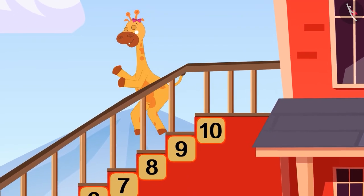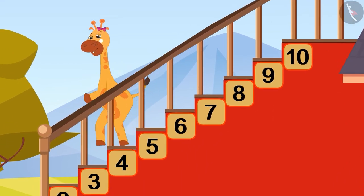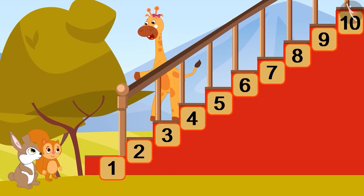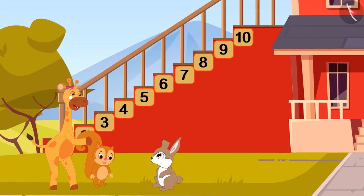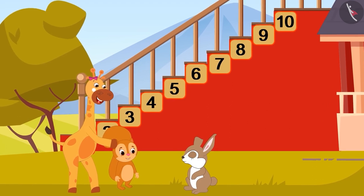10, 9, 8, 7. I need to buy a lemon. 6, 5, 4, 3. I think I can spot the tree. Moving back to 2 and 1. Let's all run. Counting back 10 to 1. I came down from the roof to my friends.